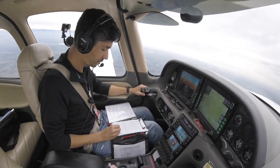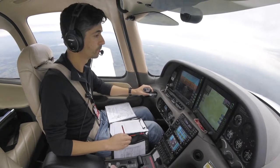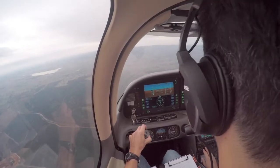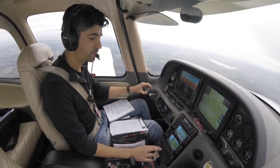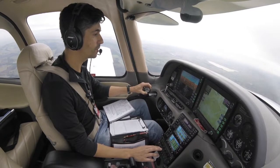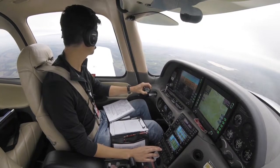Tango Delta Sierra, copy, on the hour. There is no reported IFR traffic. Tango Delta Sierra. IFR Cirrus is approximately 10 miles to the southwest, passing through 3,600 on descent, inbound for a straight-in on 03, Latrobe Valley.